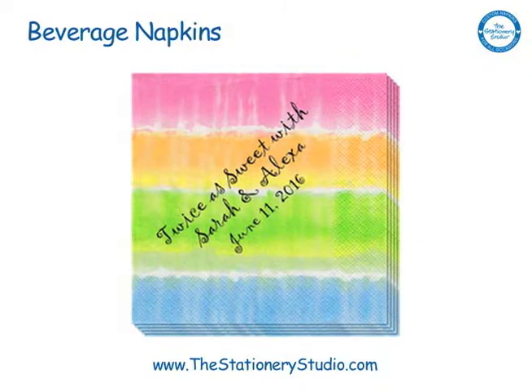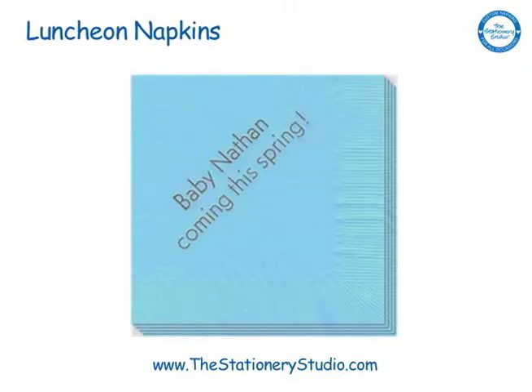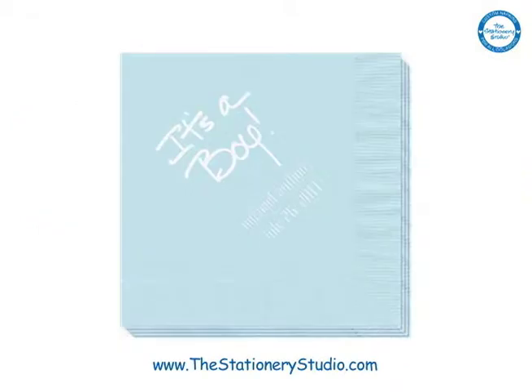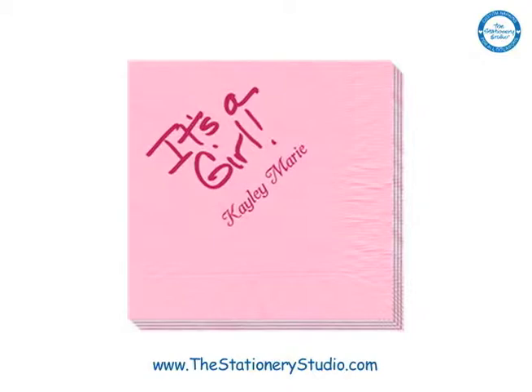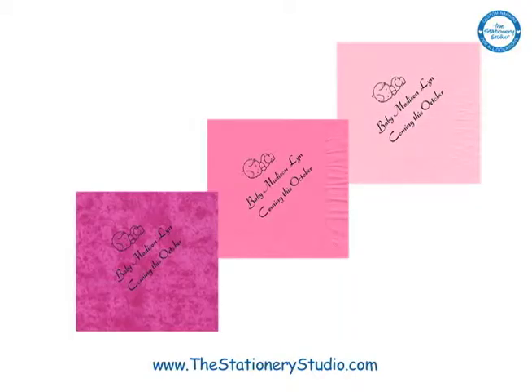Beverage napkins are perfect for your appetizers and desserts. For a luncheon, we recommend our personalized luncheon napkins or guest towels. Our popular calligraphy 'it's a boy' or 'it's a girl' napkins are simply perfect, and we have many shades of pink and blue to choose from.